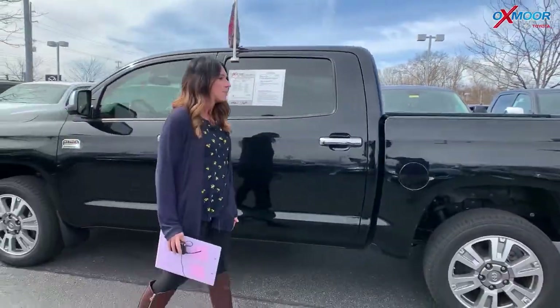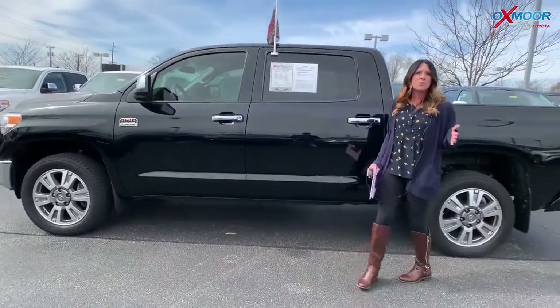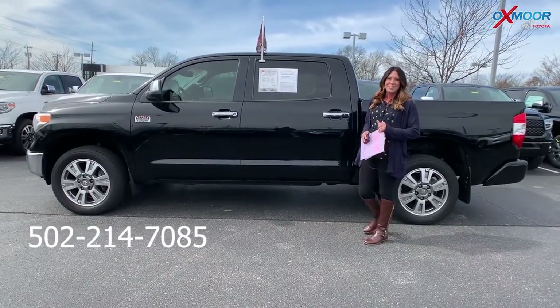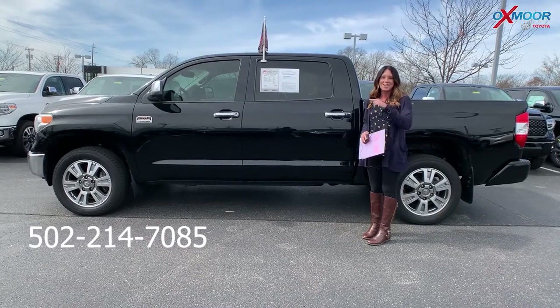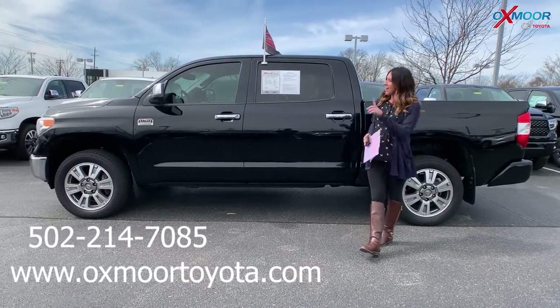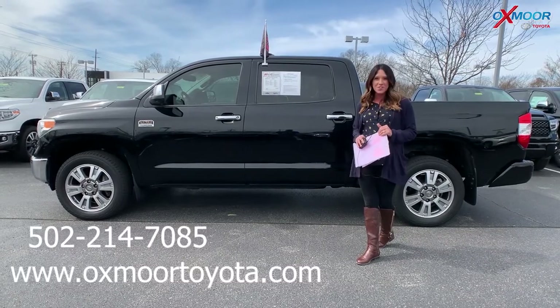If you guys have any questions, please feel free to let us know. The best phone number is 502-214-7085. You can also visit our express store on our website at oxmoortoyota.com, and I'll make sure to have a link to each vehicle I just went over in the comments.